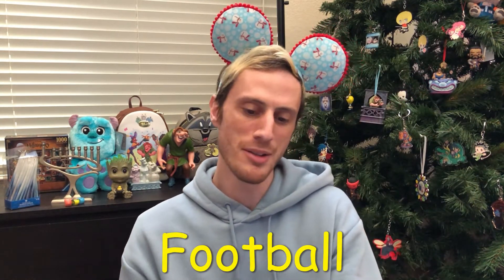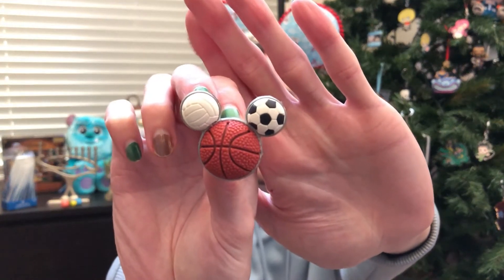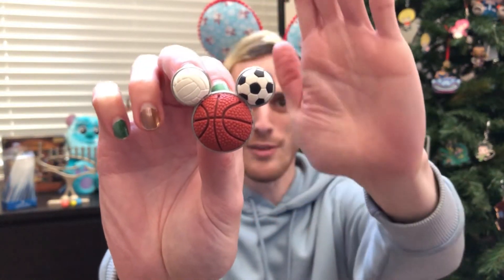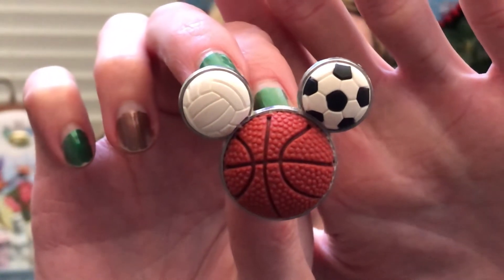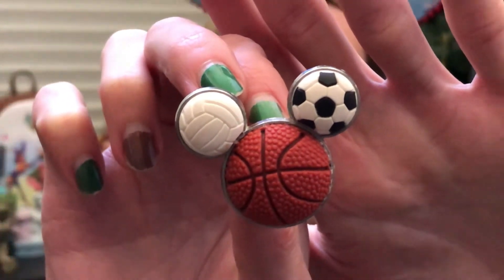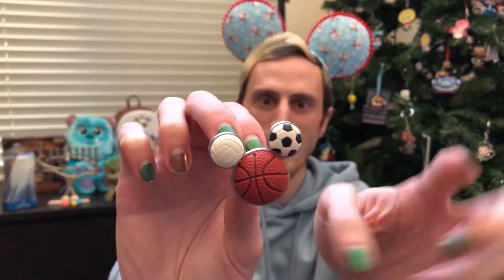Football! Show a pin featuring a sport. I have a perfect pin because it is a sports ball — it is a Mickey head with a volleyball, soccer ball, and basketball. That's a lot of Mickey ball! Yeah, these are rubber elements and not enamel. This was a gift for my sister!